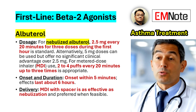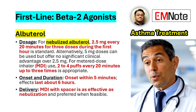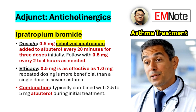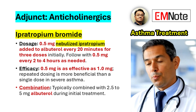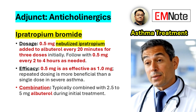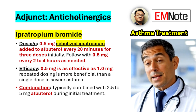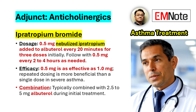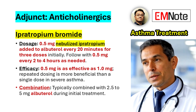Delivery via an MDI with a spacer is as effective as nebulization and is often preferred due to its portability and reduced risk of aerosolization. In patients with moderate to severe asthma exacerbations, the addition of an anticholinergic agent such as ipratropium bromide to albuterol therapy provides further bronchodilation. The recommended dosage for ipratropium is 0.5 mg nebulized every 20 minutes for 3 doses initially, followed by 0.5 mg every 2 to 4 hours as needed. Repeated dosing of ipratropium has been shown to be more effective than a single dose in severe cases.